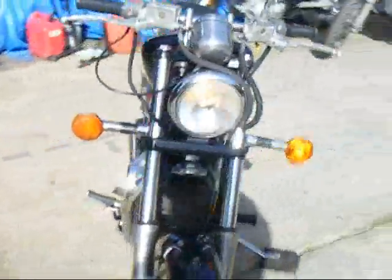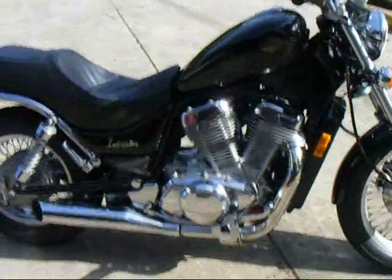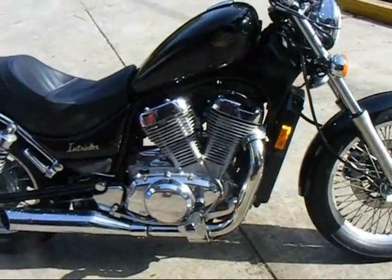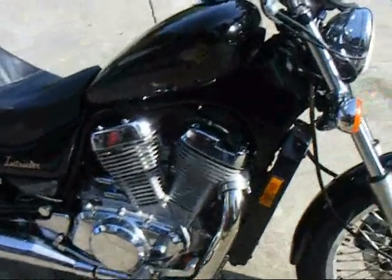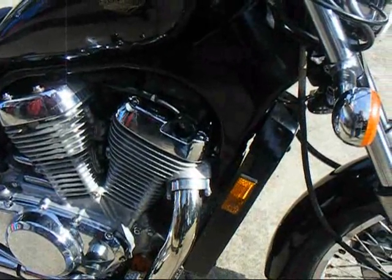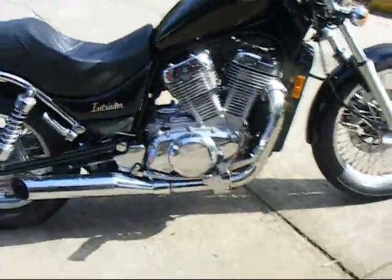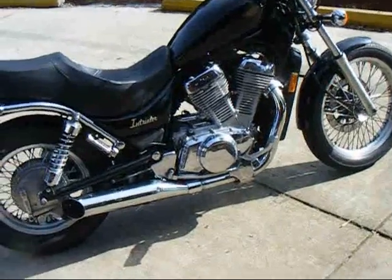Good highway, good back roads. It certainly is a lot cheaper than a Harley-Davidson, that's for sure. And you'll probably get a lot of miles out of it — these things will go a hundred thousand miles, no problem.